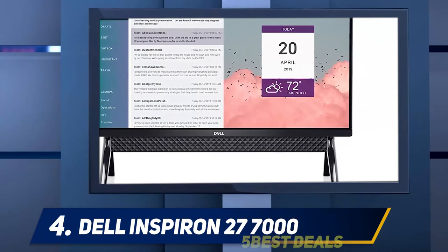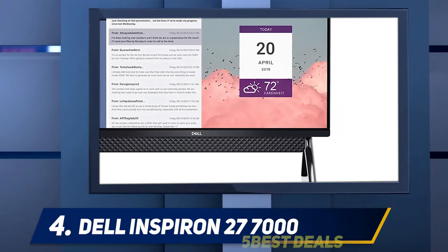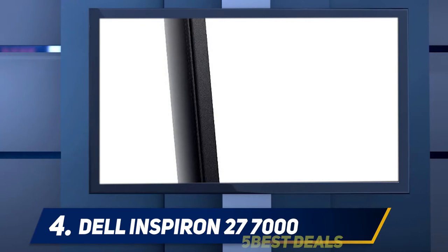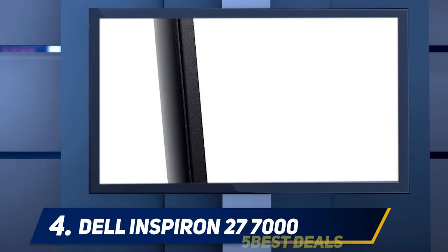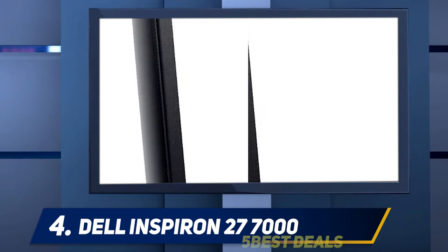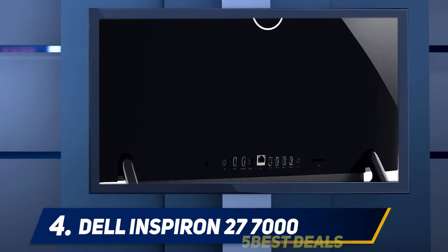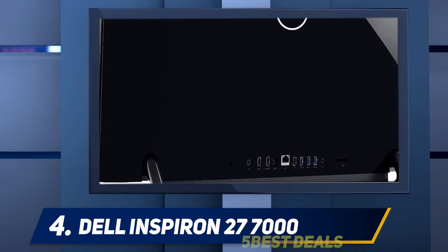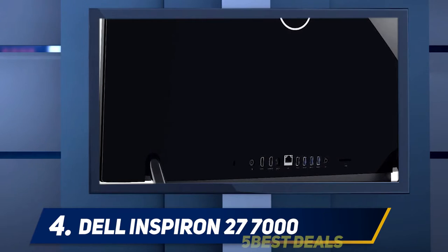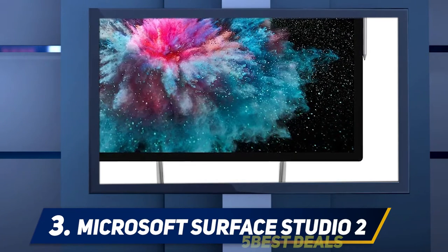The 27-inch iMac measures 20.3 by 25.6 by 8 inches, but the Apple all-in-one offers two vastly superior features: an internal power supply and enough cooling for a desktop rather than notebook-class CPU and GPU, which help justify its size. With the Inspiron, you'll have to find room for an external power brick that's much larger than the one that comes with most mainstream laptops — that could be a problem if you intend to install the system on a kitchen counter or other tight spot. Coming in halfway at number three: the Microsoft Surface Studio 2.